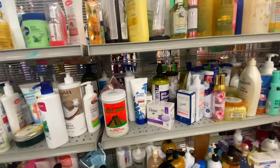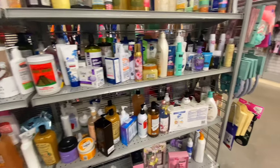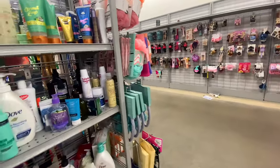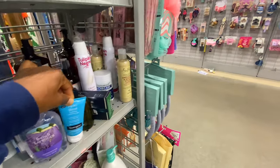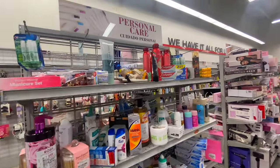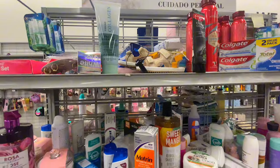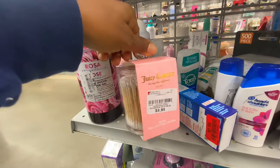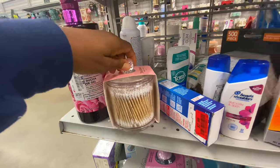I couldn't stand the disorganization in this area anymore — things were just busted everywhere. I even spotted a baby shoe in the beauty section. I kept asking myself: who is in charge of this department? It really needs to be reorganized.